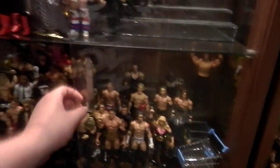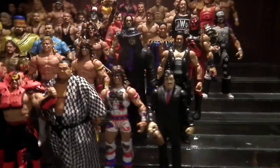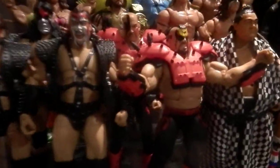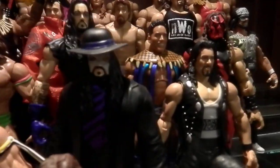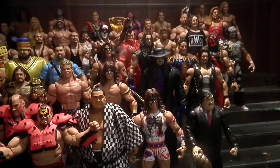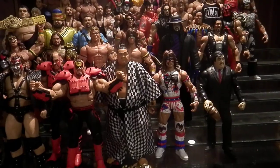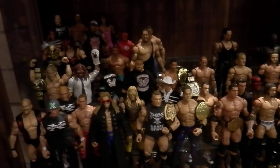I moved some figures out of the cabinet because it just looked too crowded. Here's my legends shelf — here are a few new figures: Elite 30 LOD, Elite 30 Lex Luger, and Rocky Target exclusive.